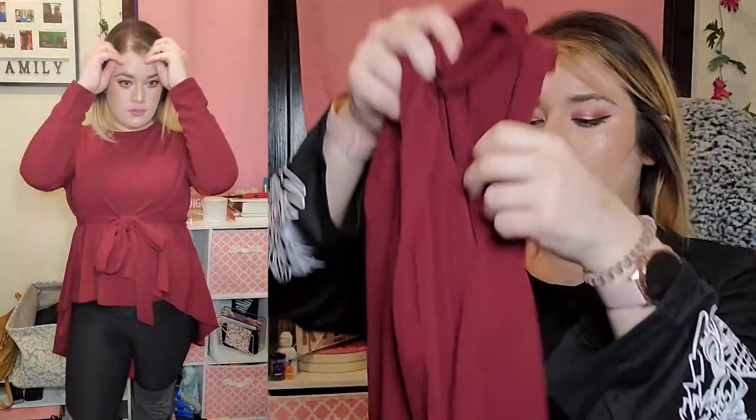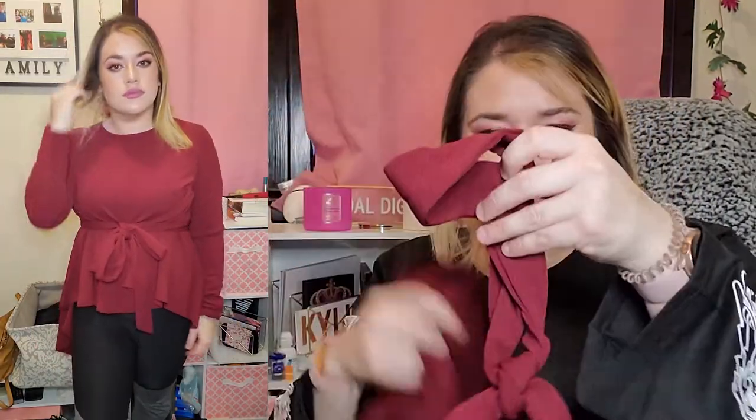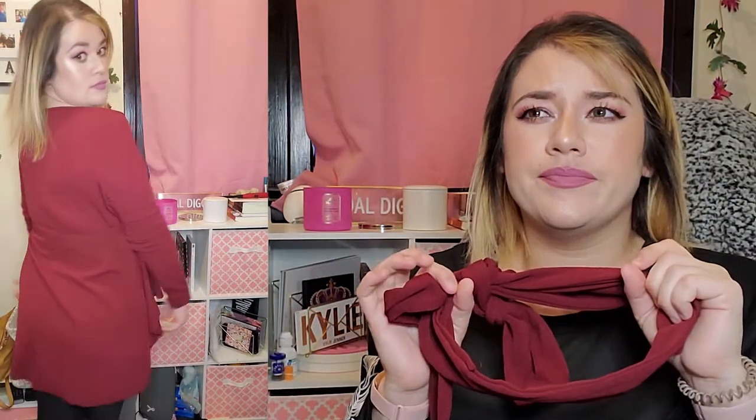Next item was a self-belted asymmetrical hem top — it's short in the front and long in the back. The piece that goes around your waist is separate from the shirt; I would have preferred it to be attached, honestly. But it's still cute. Without the belt it looks a little weird to me, but with it, it pulls it all together. I got this in size large, which I think was a good size, and I paid $10.17.